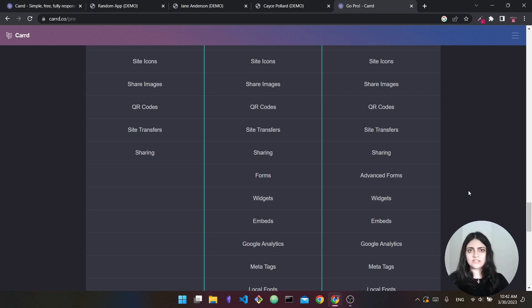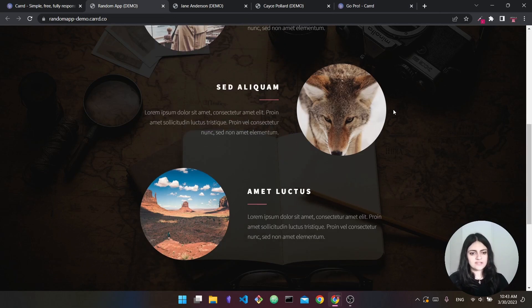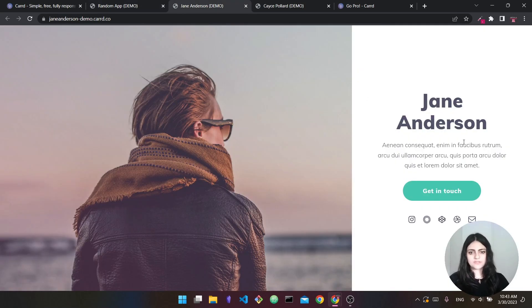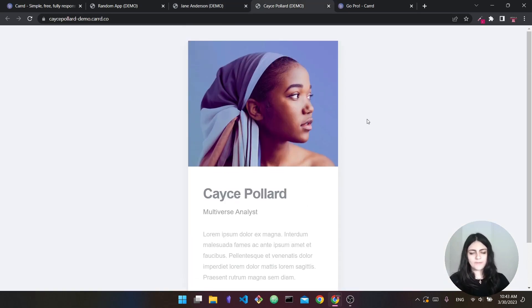To sum it all up, if you want a very simple website with all your socials and information — great for social media — Card is the way to go and you can do it on the free plan. If you want something more complex you can go with the pro plan or choose another builder. Looking at some demo examples from their website, you can see landing pages, single-page personal sites — simple and clean. These are the kinds of things you can expect to build with Card.